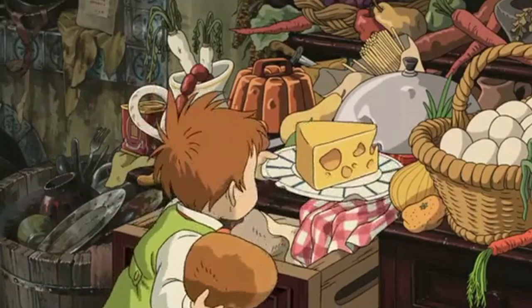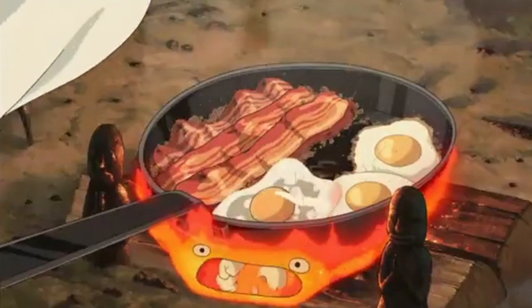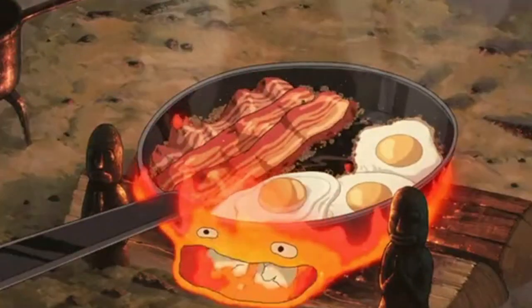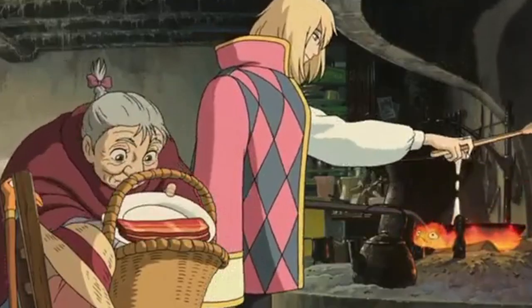The breakfast scene in Howl's Moving Castle is not only one of the most popular food scenes in Ghibli films but probably in anime in general. It's an extremely simple western breakfast but it looks so good when they're cooking and eating it. Plus I don't think I've ever seen anyone look as good as Howl while cracking eggs. Dreamy.